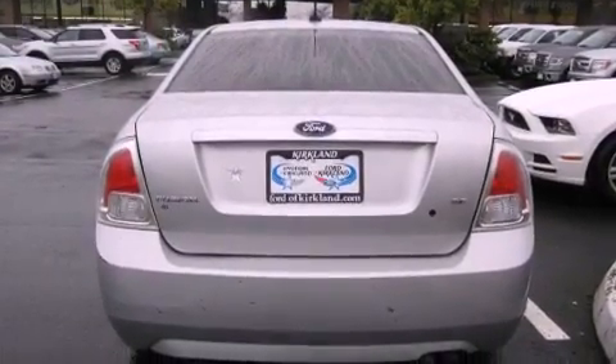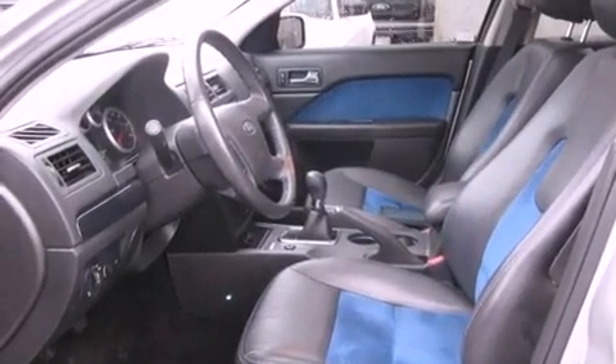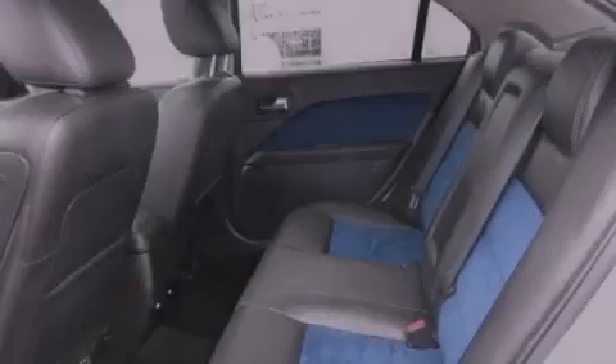The following features are also included: a power driver's seat, air conditioning, cruise control, a CD player, and a leather-wrapped steering wheel.